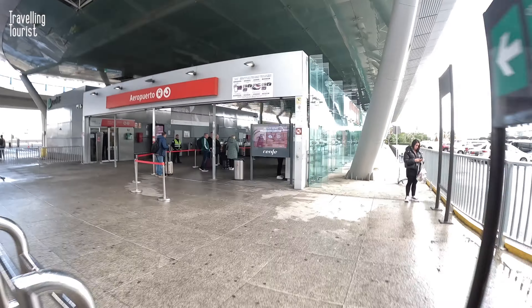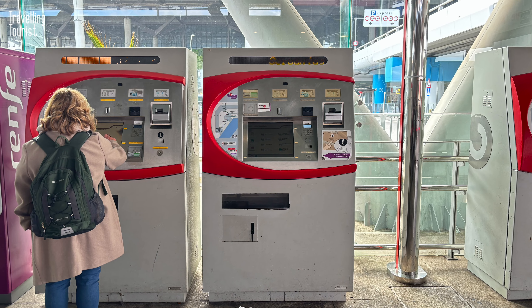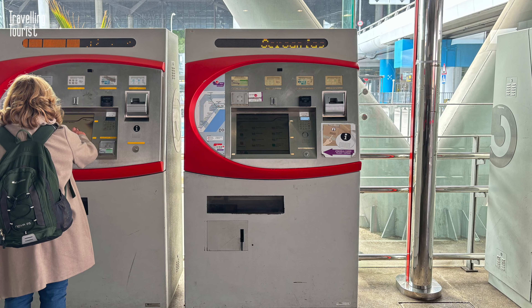Ticket machines are on the right as you enter the building, and this is where you can buy a train ticket. Here I'll show you how to navigate the ticket buying process.